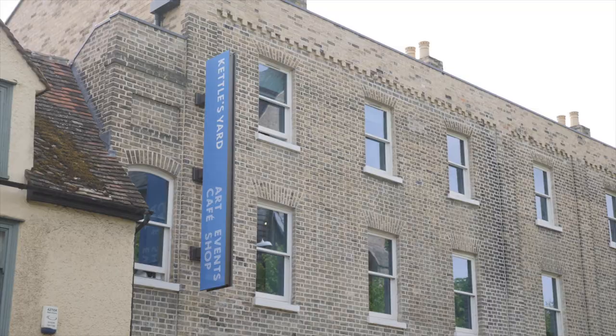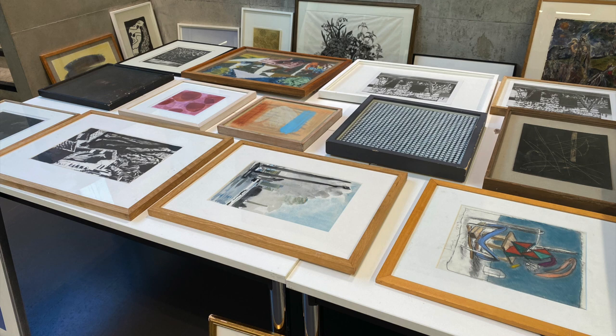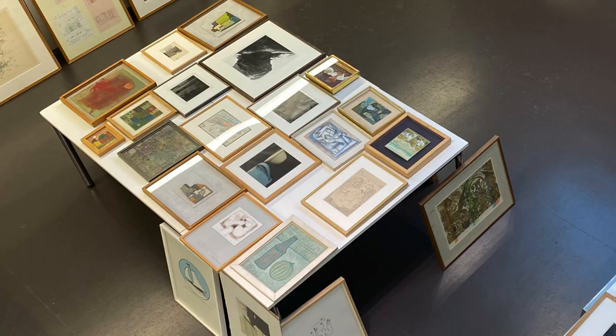The student picture loan scheme runs every year. In the autumn we hold a loans out day at Kettle's Yard where students can come along to browse the collection and select the pieces they want to borrow. Look out for this year's dates on our website.